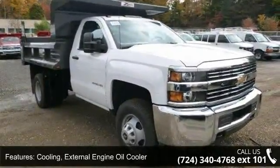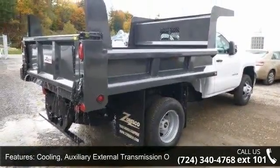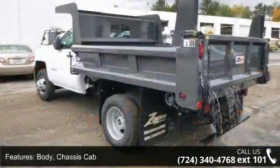Alternator, 150 amps. Body, chassis cab. Frame, fully boxed, hydroformed front section. Steering, recirculating ball. And exhaust, aluminized stainless steel muffler and tailpipe.